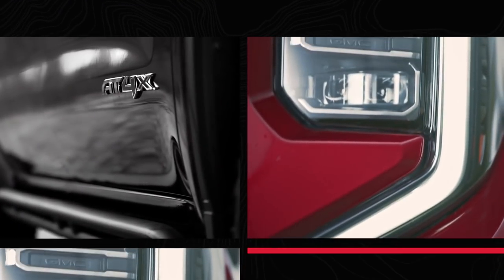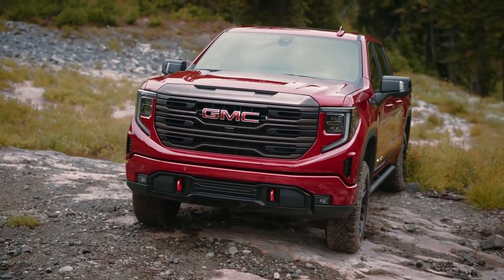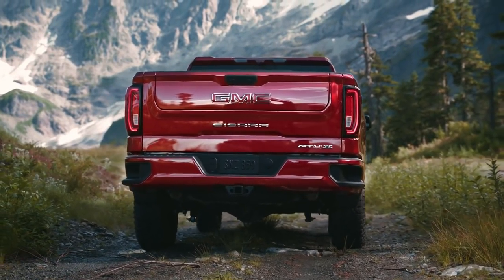From a design perspective compared to the popular AT4, the AT4X is even more bold and expressive. This rugged and tough design may hint at what the AT4X can do, but it's what's under the skin that gives the truck its exceptional off-road capabilities.